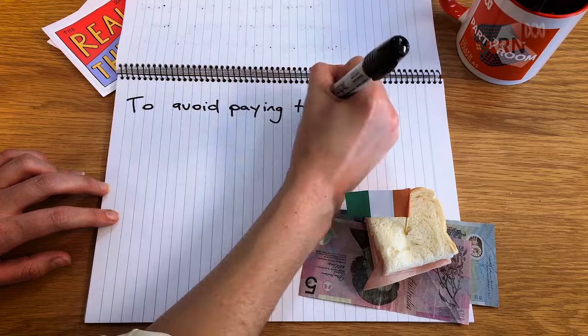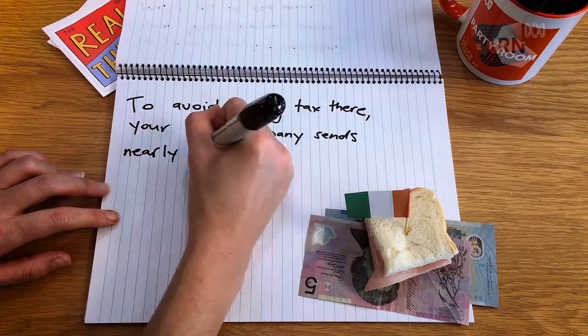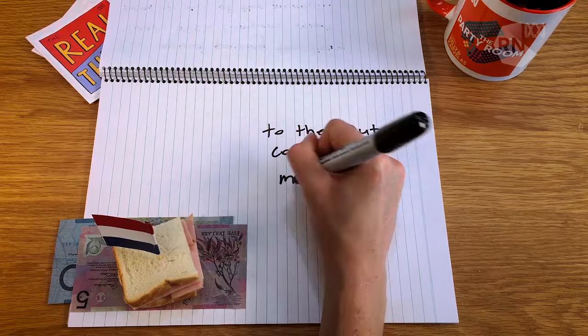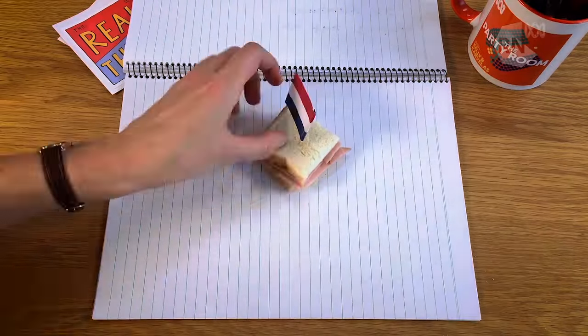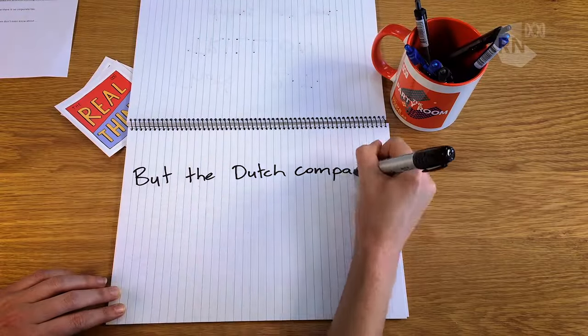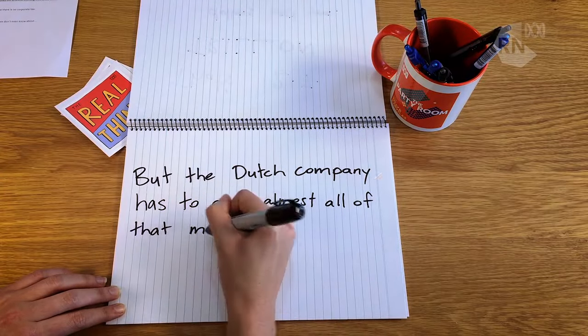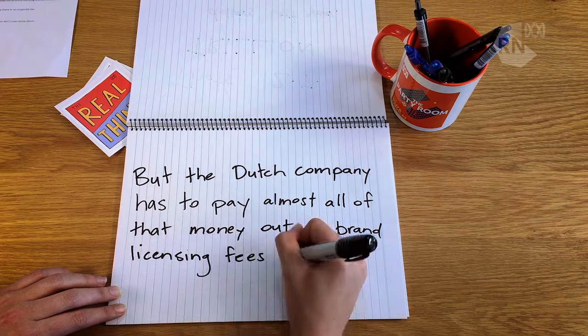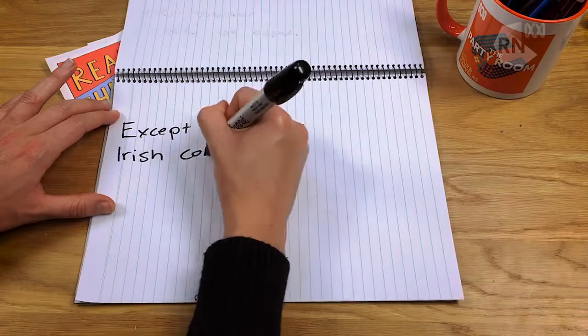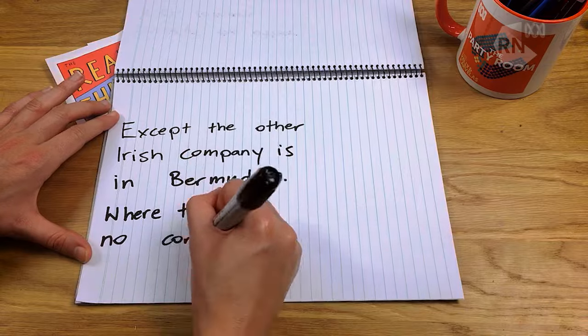To avoid paying tax in Ireland, your Irish company sends nearly all of the money to the Dutch company as management fees. This is tax-free because it's within the EU. But the Dutch company has to pay almost all of that money out as brand licensing fees to the other Irish company – except that the other Irish company is in Bermuda, where there's no corporate tax.